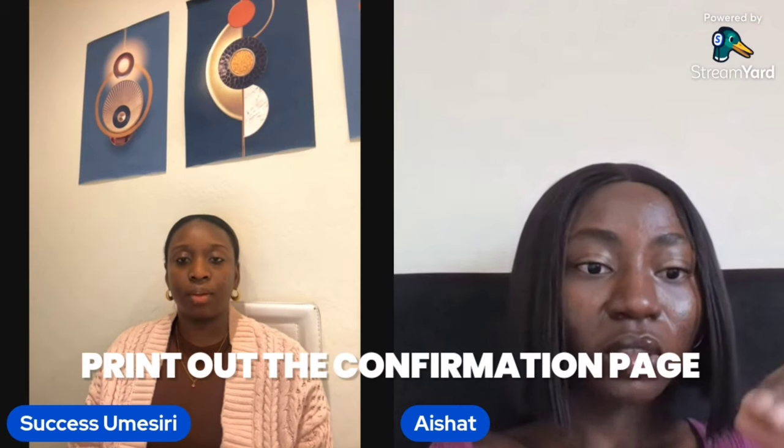In London they'll give you options and you pick one, then you sign and submit. At the end of your submission they give you a confirmation page. They'll ask you to save it or they'll send it to your email, so you can print it from your mail or directly from the page. You need that confirmation page because you take it to the consulate.